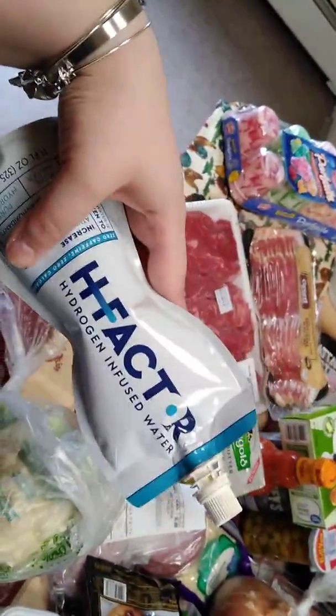That's lunch and dinner for me and my fiancé. I picked up this water to try it — it's the H-factor water.